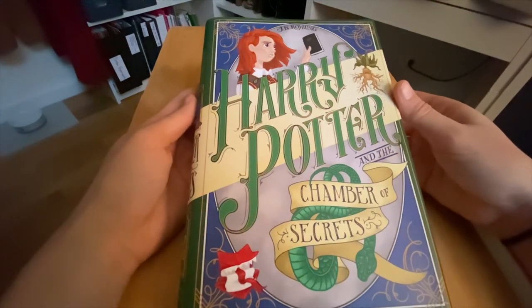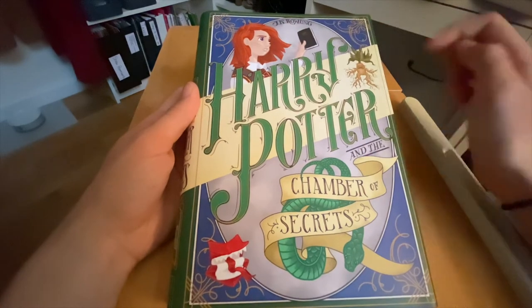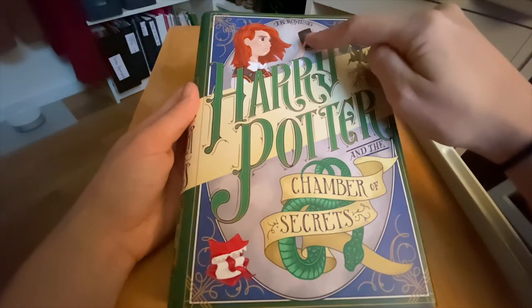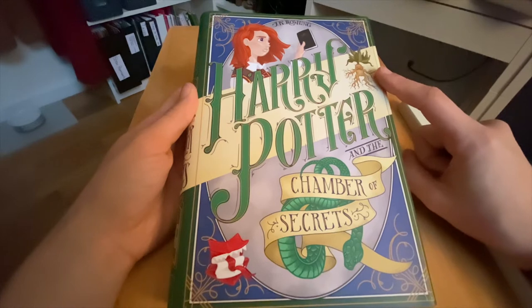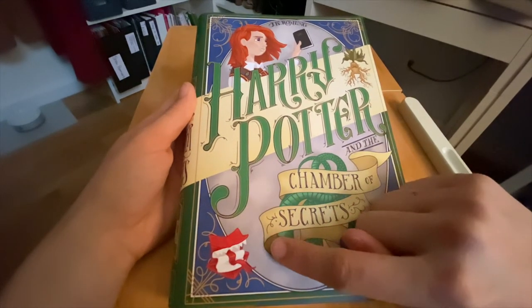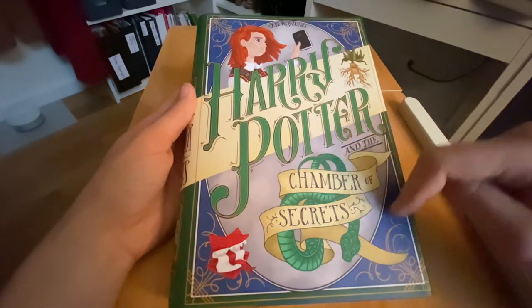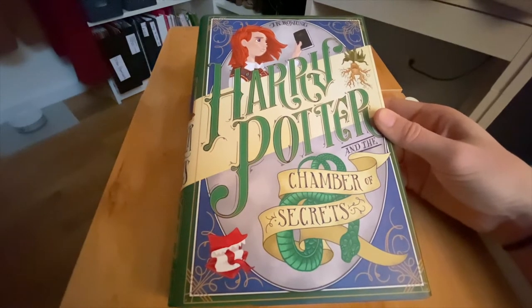The next book is Harry Potter and the Chamber of Secrets. This cover features Ginny Weasley holding Tom Riddle's diary, and you can see the initials Tom Marvolo Riddle. On the top we've got J.K. Rowling. We've got a mandrake on the right side. On the bottom we've got Ron's howler. And it says Harry Potter and the Chamber of Secrets. We've got what I'm assuming is the basilisk wrapped around the title.